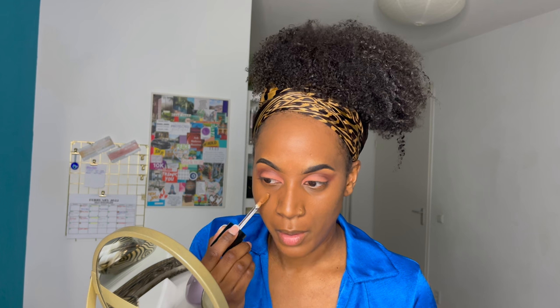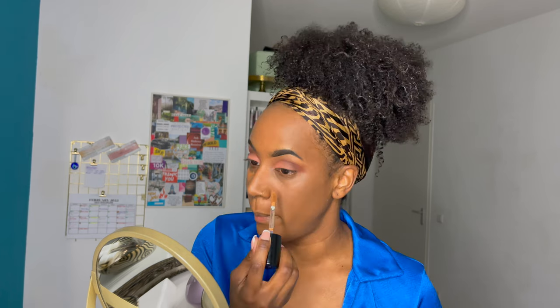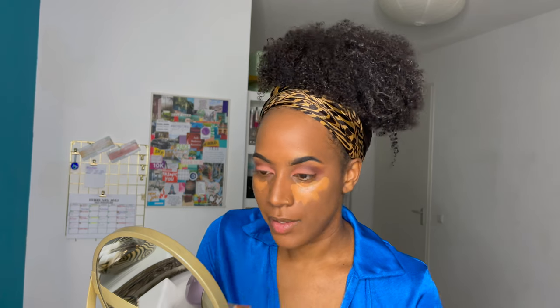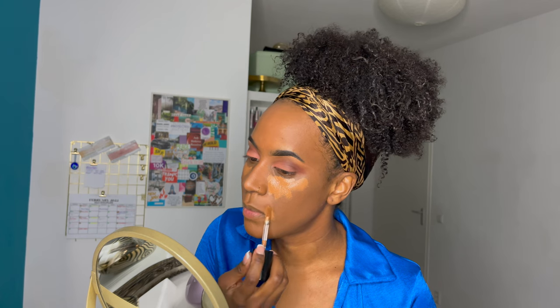I've done my foundation and my eyes already, and now I'm just going to apply concealer on camera so you can see. I'm going to put it on — the color looks good. I think I did get the right color because I was worried a bit about finding the right shade. The applicator is so nice, it feels really moist. I like it, I'm loving it so far — it also has a nice smell.